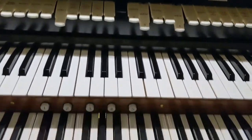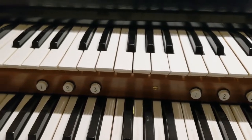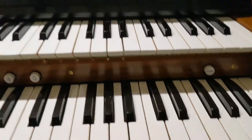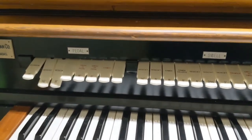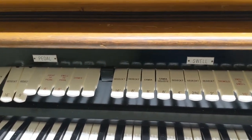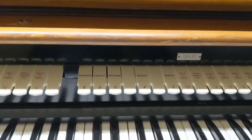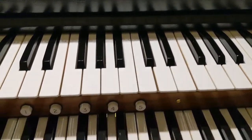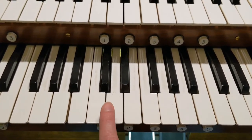I wanted to show you these little buttons — they're called pistons. I call them shortcut buttons. This clears everything — when I push this button, everything clears. So that's an easy way to clear. At the end of the service, after I play the last hymn, I clear everything. What I do is I push this button down here, I clear everything, and then I put down the chimes stop. And then I play a little snippet of the last hymn just on the chimes.